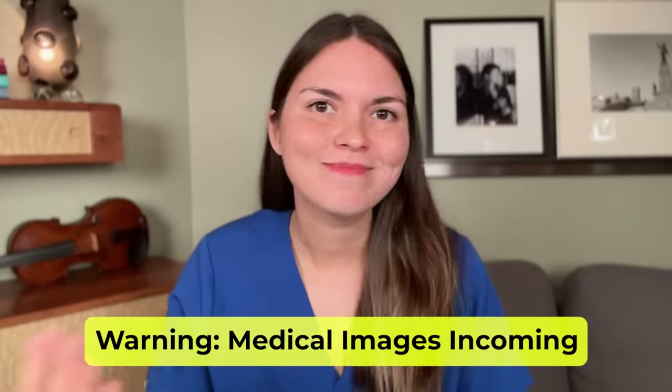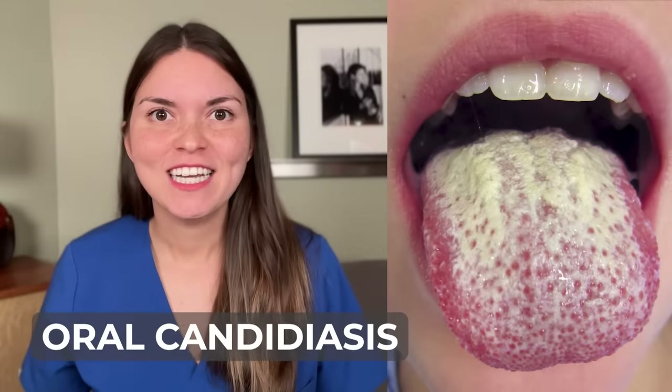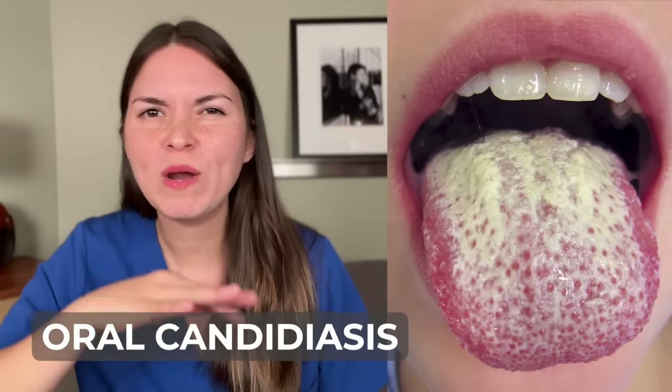If your tongue has a thin white coating, that's really normal — brush it and it should go away. But if it doesn't, there are four main causes. The first is thrush, a yeast infection that causes raised white patches that look like milk curds or cottage cheese. You should be able to rub those white parts off, and underneath the tongue will look red, irritated, and may even be bleeding. This classically happens after someone takes antibiotics, which change the normal bacteria in your mouth and give yeast an opportunity to grow.